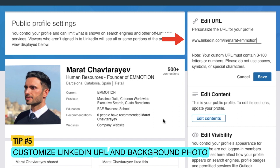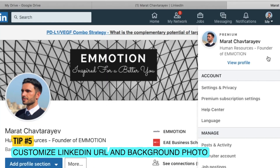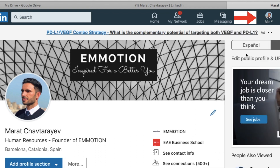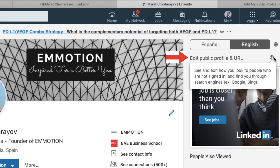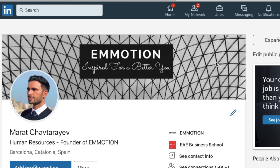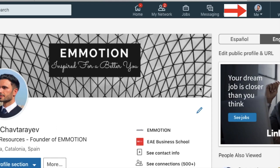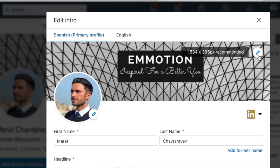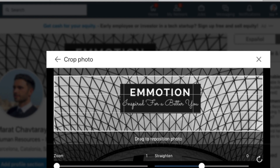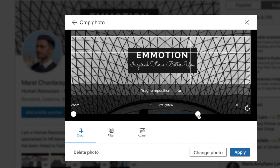Tip five: customizing your URL on LinkedIn will help you brand yourself and allows you to reference your LinkedIn page easily on your resume, business cards or other documents. To do this, click on the me icon at the top of your LinkedIn homepage, click the edit public profile and URL section, and you'll find the URL section in the top right corner. Keep it simple — it could be your name, last name or business name. Your background photo can also be changed by clicking the me icon, then the edit icon in your intro card, and clicking edit on the top right corner of your background photo. Consider having your company's logo and a short value pitch along with a photo that represents your brand.